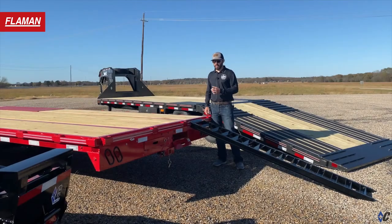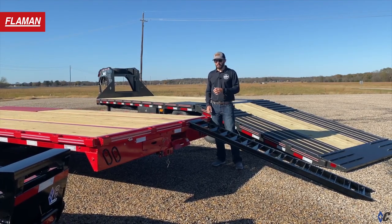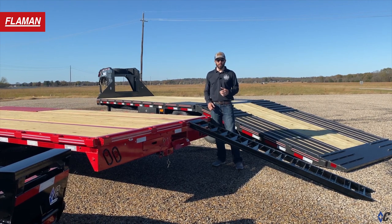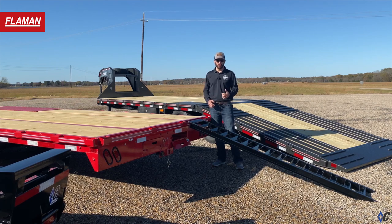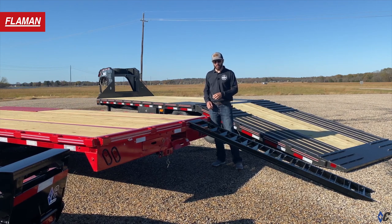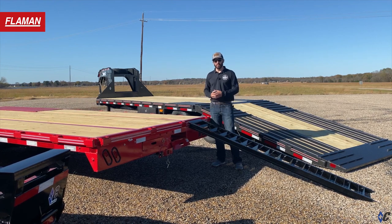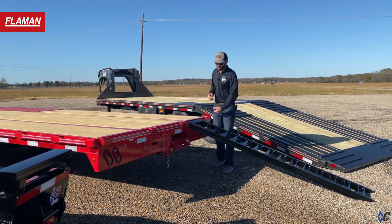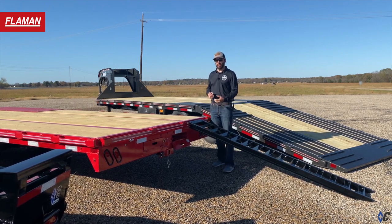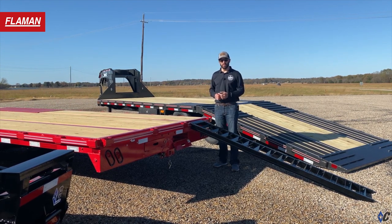Third we have the classic straight deck with eight foot slide and ramp combination. This setup is ideal for haulers who haul a lot of general freight or longer material — not so much equipment or vehicles — but when the need arises they can pull out the eight foot sliding ramps and still be able to haul a piece of equipment or a vehicle from time to time. The straight deck also offers increased ground clearance, so if you find yourself in low clearance situations often, the straight deck may be a good fit for you.